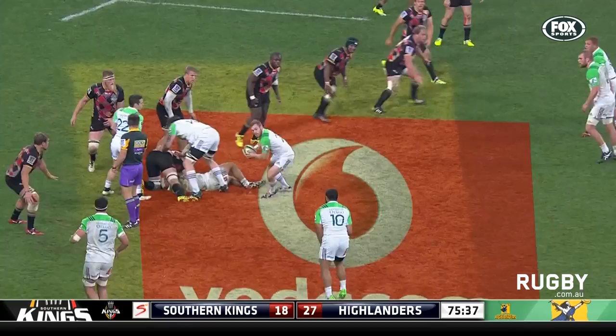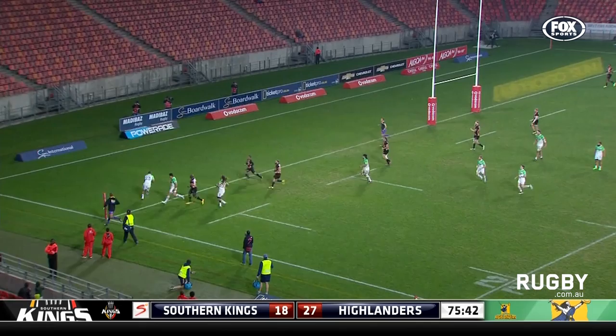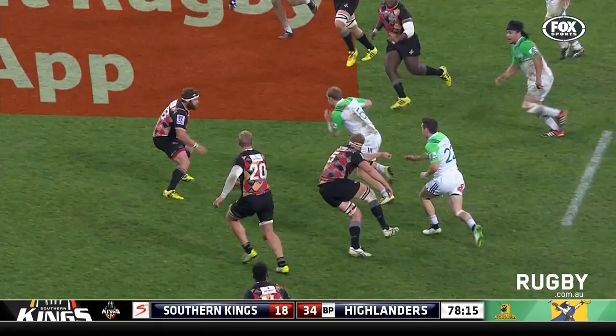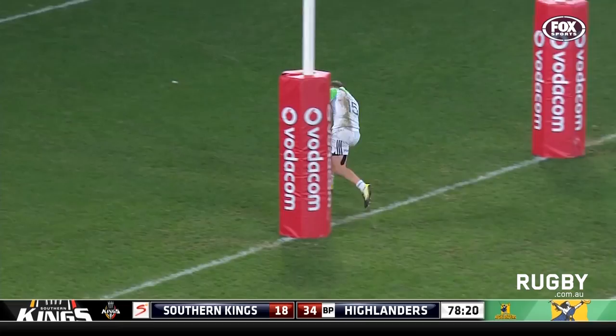Sopawanga puts in the cross-kick here for Osborne, and that is brilliantly executed — they have their fifth try. Sopawanga spotting an opportunity wide. Ferres up the middle he goes, and Matt Ferres is going to put the perfect finish on the game for the Highlanders — a hat-trick for him.